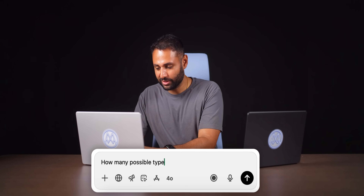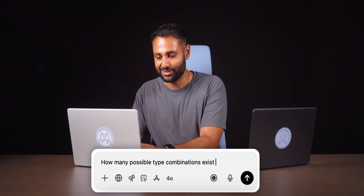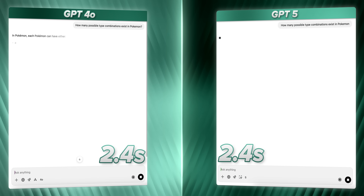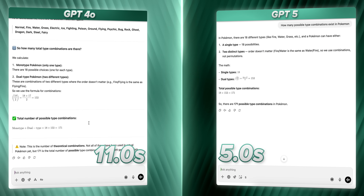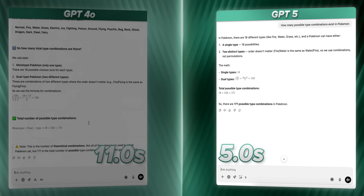How many possible type combinations exist in Pokemon? Not far off — actually quite far off. The old model has massively overcomplicated it. 5 seconds versus 11 seconds.